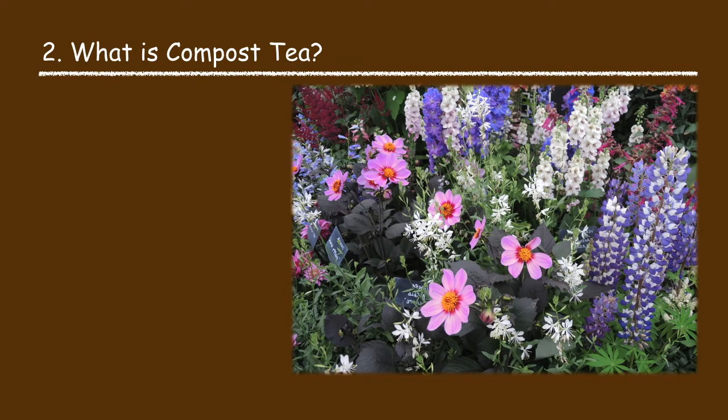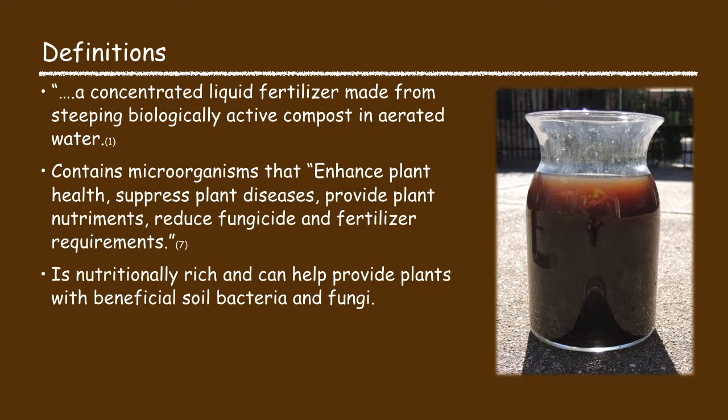What is compost tea? Compost tea is a concentrated liquid fertilizer made from steeping biologically active compost in aerated water. It contains microorganisms that enhance plant health, suppress plant disease, provide plant nutrients, and reduce fungicide and fertilizer requirements. Plus it is nutritionally rich and can help provide plants with beneficial soil bacteria and fungi.